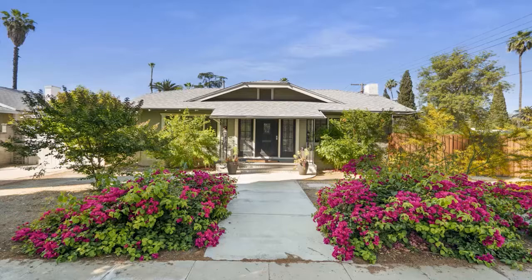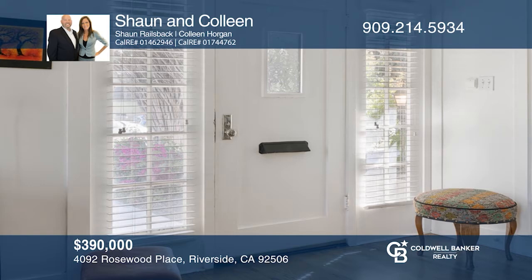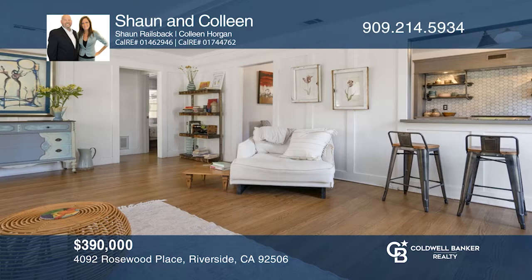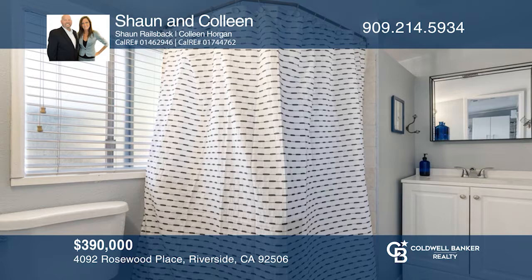This beautiful two-bedroom, one-bath craftsman home is on a tree-lined street located in the heart of the historical wood streets. You're greeted with a spacious living room, refinished hardwood flooring, wainscoting, fireplace, French doors, and picturesque windows. Next, you'll embark upon the timeless kitchen with newer appliances, stainless refrigerator, updated cabinetry, backsplash, and wood-like tile floors. The backyard has a covered carport and original carriage house. Check out this property for yourself by scheduling a tour with Shawn and Colleen.